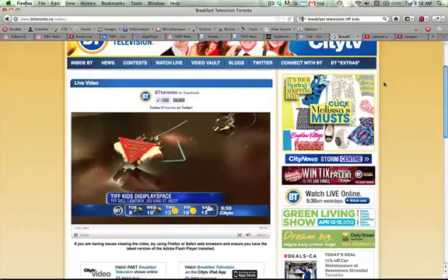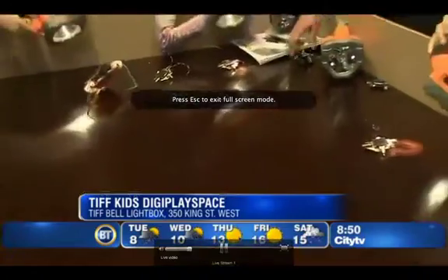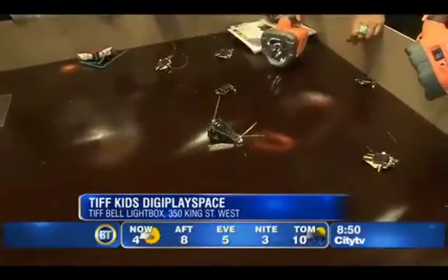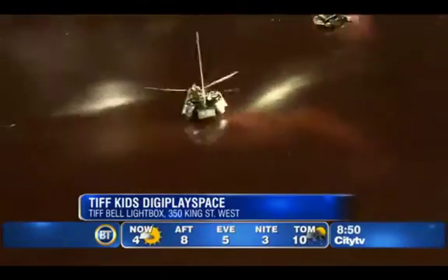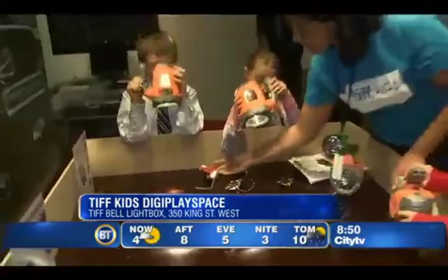The Film Festival starts today and you can come to the TIFF Kids DigiPlay space. It's a great interactive space — they have great interactive digital areas where you can make robots and you can draw in the air.